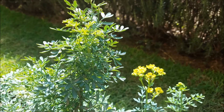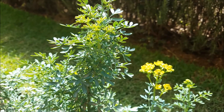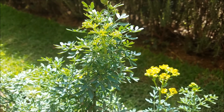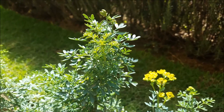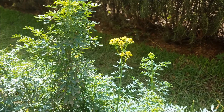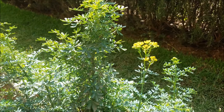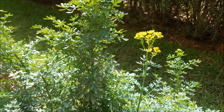The Latin name is Ruta graveolens. It is called a herb of grace. In Greek it is called apyganos, in Amharic it's called dana adam, and in German it has multiple names such as Weinraute, Weinkraut, Raute, and Totenkraut.